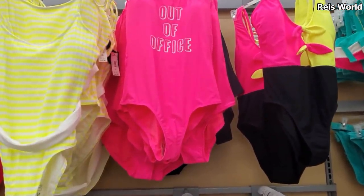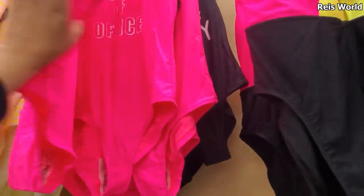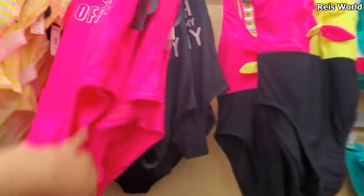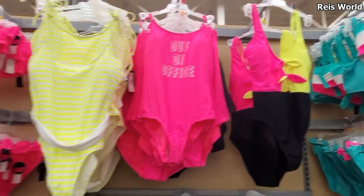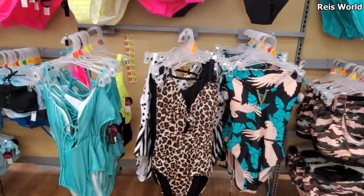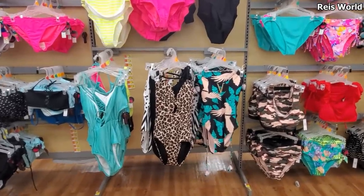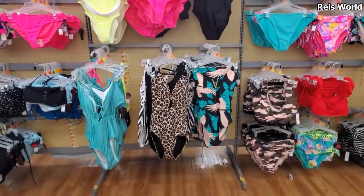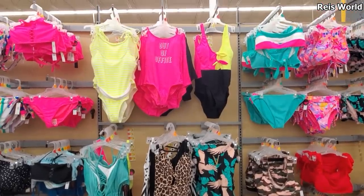I'm going to go ahead and end the video here — nothing really new in the clothing department. We have 'Out of Office' — I believe those are $18 by No Boundaries. They do have this black one, 'Beach Better Have My Sunny,' and this one is very very colorful, bright neon pink and green with a belt on it. They do have your two-piece here. Please be safe out there — don't forget to wash your hands, cover your mouth, and if you're not feeling well do not leave your home. I hope all of you have a great night and I'll see you in the next video.